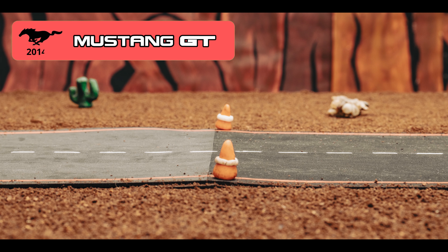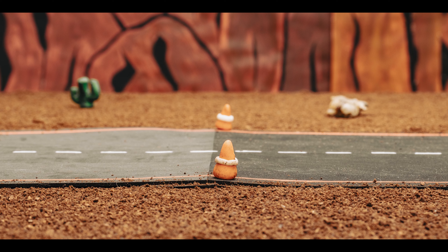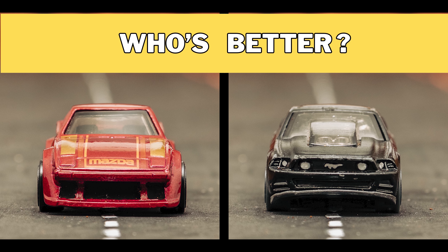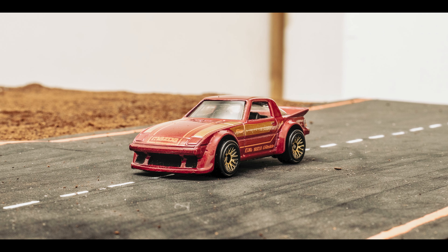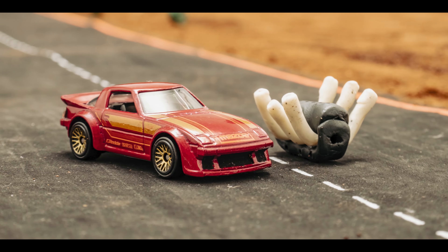So, answering the question in the title of this video — yes, it's possible! Who's better? Write your answer in the comments! In summary, the Ford Mustang GT won twice on the desert track, while the old Mazda RX-7 gifted us a victory with its alien technology upgrade.